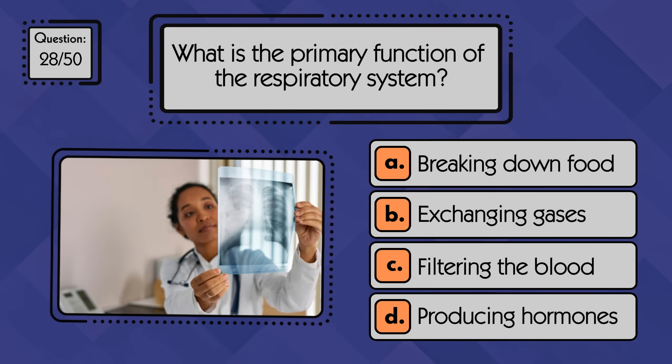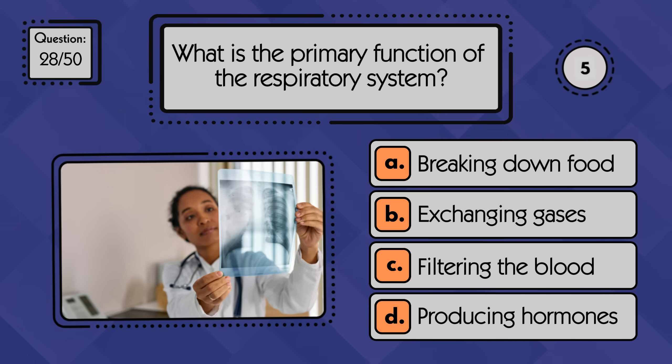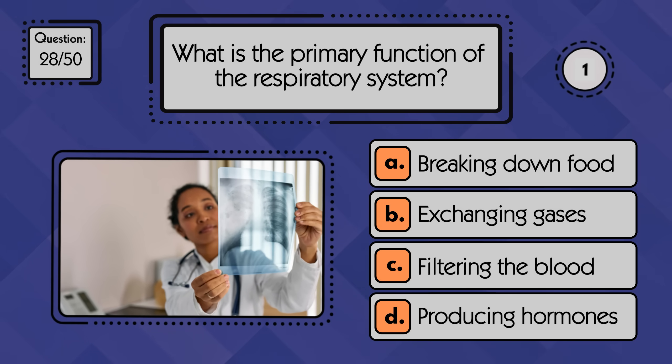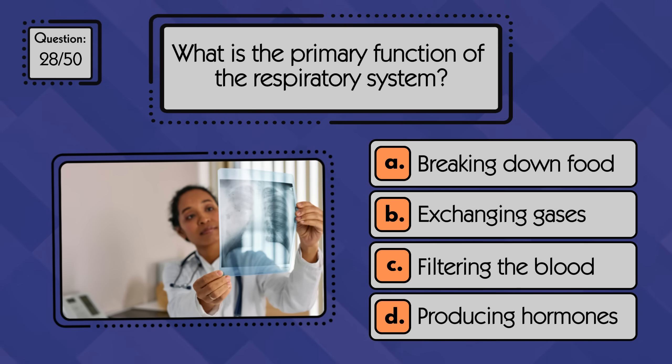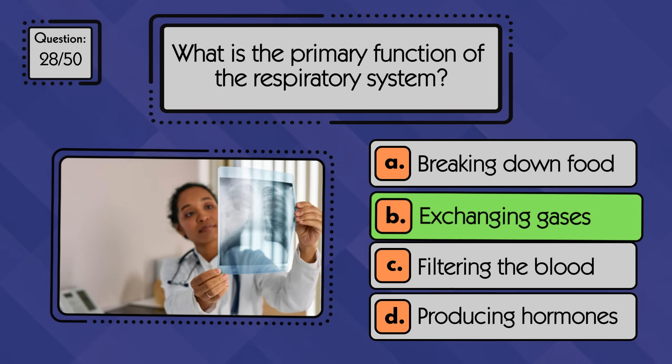What is the primary function of the respiratory system? The respiratory system exchanges oxygen and carbon dioxide between the body and the environment.